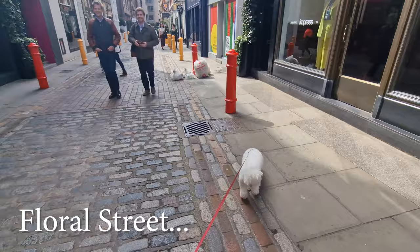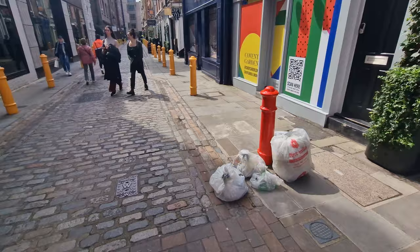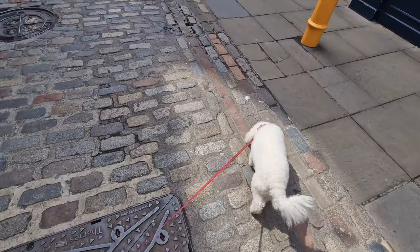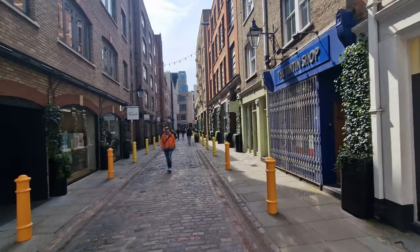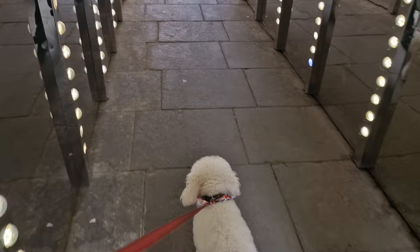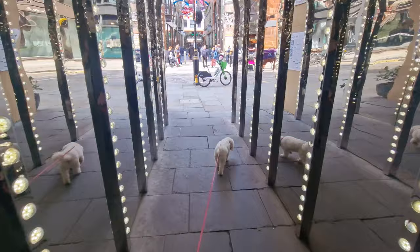Then we decided to walk down the road - just down from Covent Garden is Floral Street, which is absolutely beautiful. We took Dougal on the cobbles down here, and the reason for heading this way is it's a beautiful alleyway. Approximately halfway down Floral Street you have Conduit Court. If you've not been there, it's a treat - and to take your dog through, you can actually see them in all the mirrored sides. It's the tunnel of lights over near Covent Garden, and it's well worth a visit anytime.